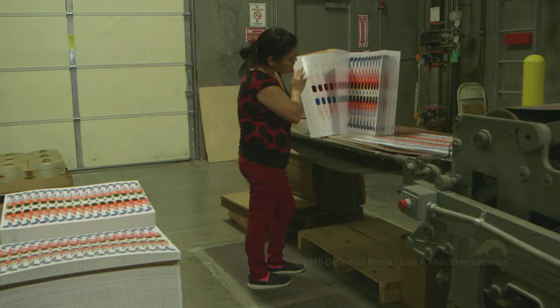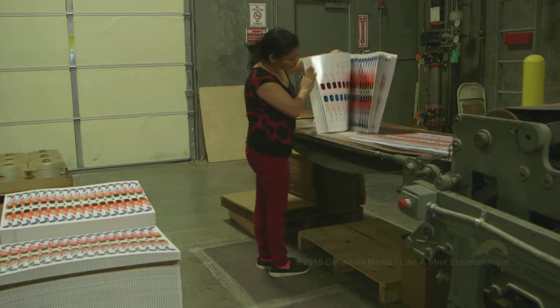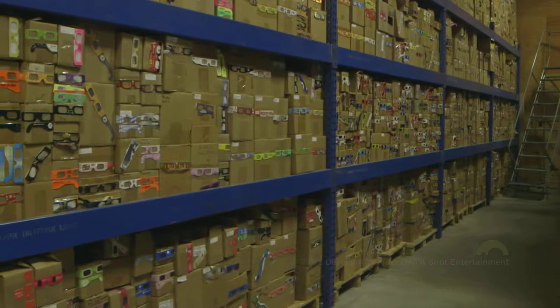The glasses are inspected for quality throughout this process. The real key to manufacturing a pair of paper glasses is really the gluing of the lens technology. With our automatic gluing equipment, one of our machines can actually glue 50,000 glasses an hour.